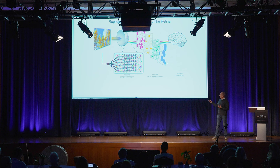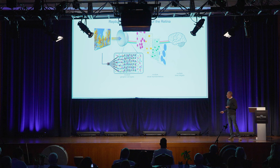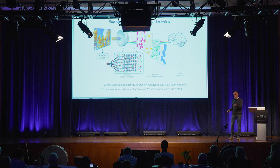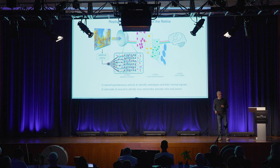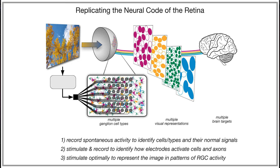We are developing a device that operates in three conceptually straightforward steps. First, record spontaneous electrical activity using a grid of electrodes to figure out what cells are present and where they're located. Second, stimulate and record with that same grid — just as we do in the lab — to figure out which electrodes activate which cells and by how much. Then, having obtained this calibration information, when we receive a visual image, we translate it into the patterns of activity we need and the stimulation to pass through the electrodes to create those patterns.